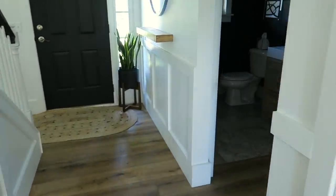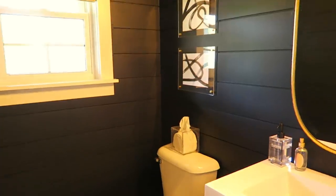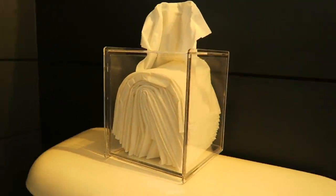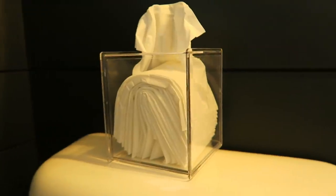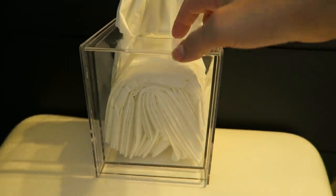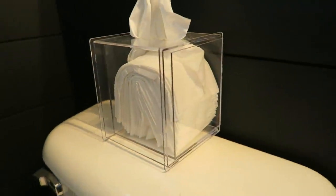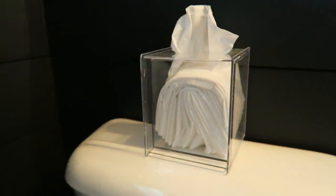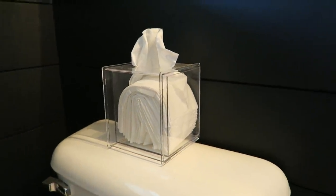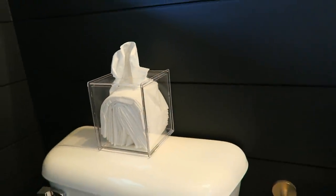Now we're going to head into this half bath over here. If you guys never saw the video, I did do an entire video about how we remodeled this bathroom and I love it. A recent purchase was this little acrylic tissue box from Amazon. They also had longer ones too, which I thought were cool. This one I really liked because it actually has an acrylic bottom on it as well — some of them online didn't have that. I was actually watching Keeping Up with the Kardashians one night and I saw they had the same tissue boxes. Now I want to get one for all of our bathrooms.